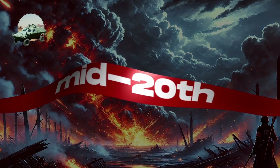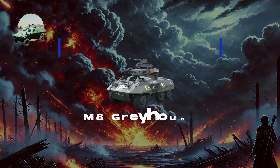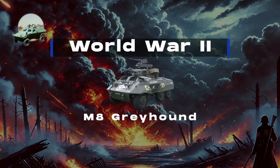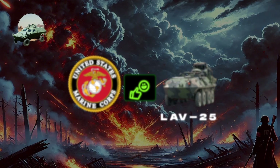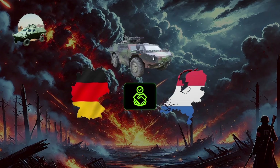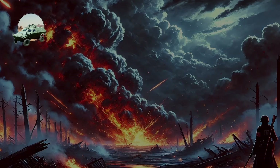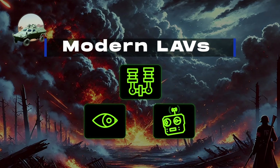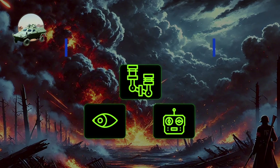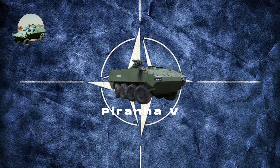LAVs emerged in the mid-20th century as military forces sought more mobile and versatile alternatives to traditional tanks. The M8 Greyhound used in World War II was one of the earliest examples of a wheeled LAV. Popular LAV models include the LAV-25, used extensively by the U.S. Marine Corps, and the Fennec, a joint project between Germany and the Netherlands, which saw extensive use in conflicts like the Gulf War, Afghanistan, and the Iraq War. Modern LAVs have integrated advanced technologies such as remote weapon systems, enhanced surveillance systems, and even hybrid engines. The Piranha V, used by NATO forces, exemplifies this evolution with modular designs allowing rapid upgrade of weaponry and protection systems.